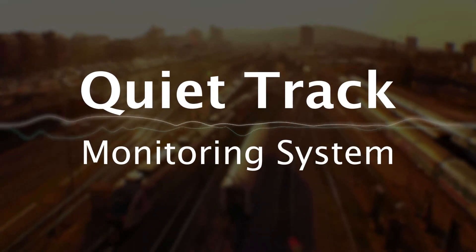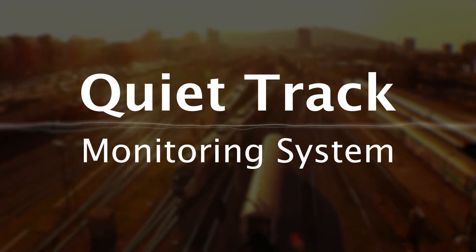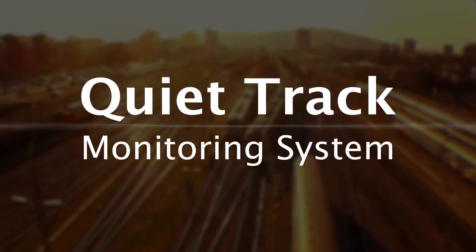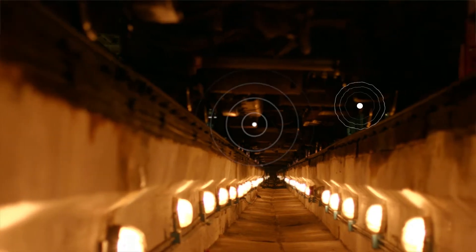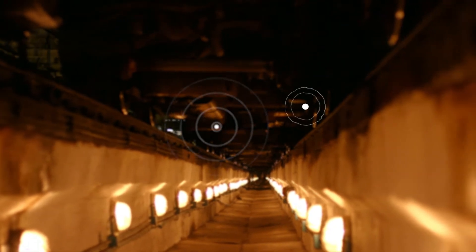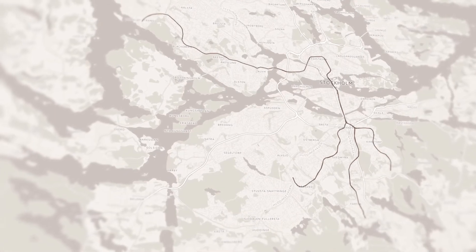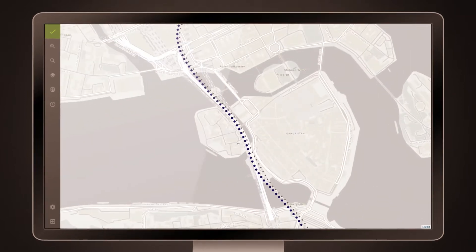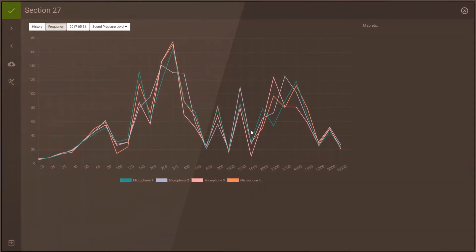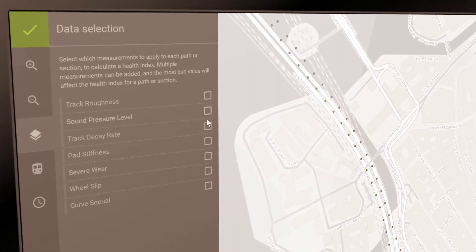QuietTrack Monitoring System helps you to automatically identify and reduce wear and tear and noise immediately. Different sensor types are affixed directly to the trains used in everyday traffic. These scan the entire track. Real-time data on wear and tear, as well as noise, is picked up and reported to the cloud solution, mapped to a set of use cases.